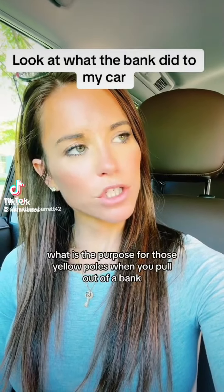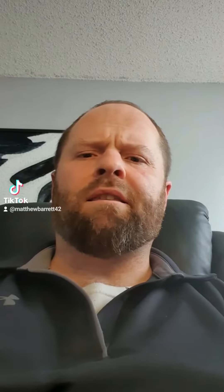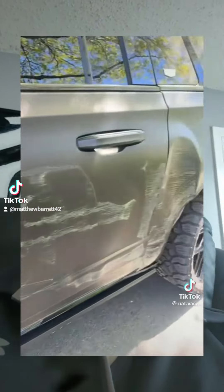What is the purpose of those yellow poles when you pull out of a bank? They protect the bank from bad drivers. Okay, it kind of looks like it worked correctly, but there couldn't possibly be more irony in the video, right?